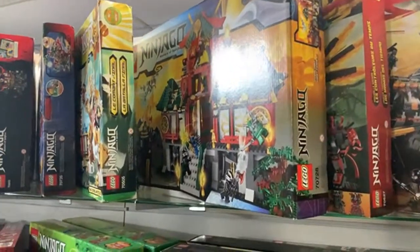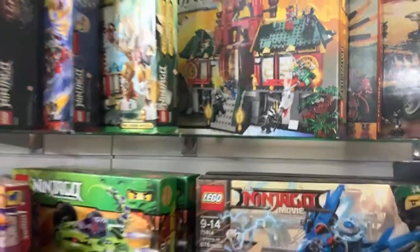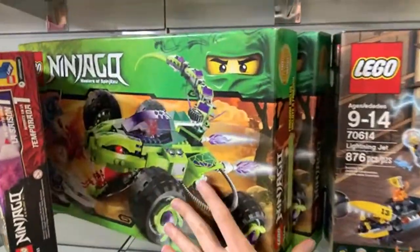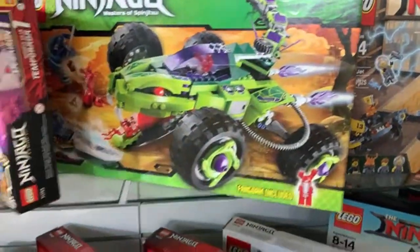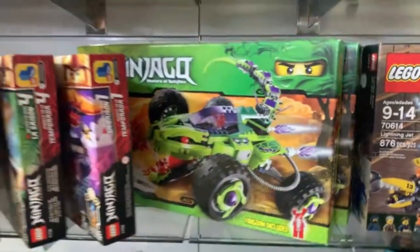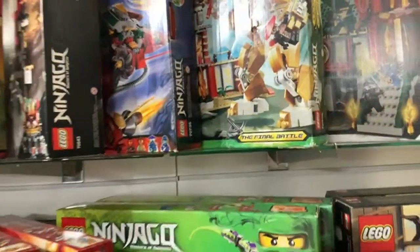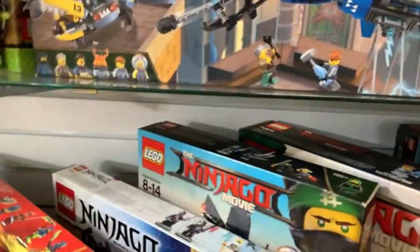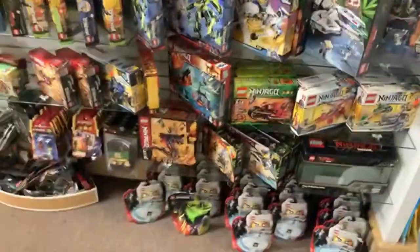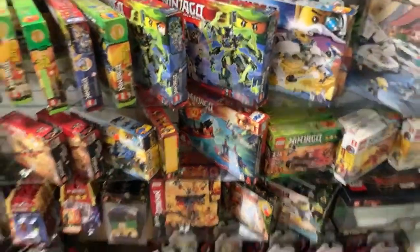The Battle for Ninjago City has all the original ninjas in a mint box — really cool. We also have the Vampire Truck Ambush and the Ronin Rex. There's one more that looks fairly new with one bag open. A couple of good Ninjago selections here, some more collectible than others.